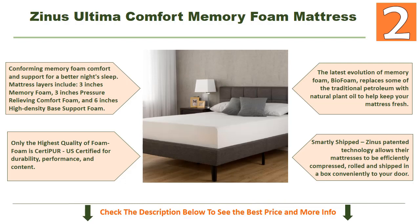Only the highest quality foam is used — CertiPUR-US certified for durability, performance, and content. The latest evolution of memory foam, Bio Foam, replaces some traditional petroleum with natural plant oil to help keep your mattress fresh. Zinus' patented technology allows their mattresses to be efficiently compressed, rolled, and shipped in a box conveniently to your door.